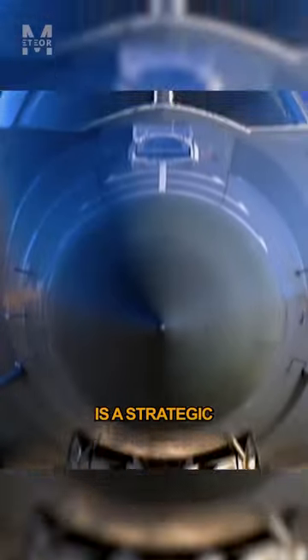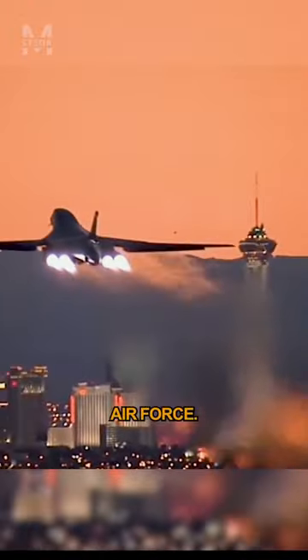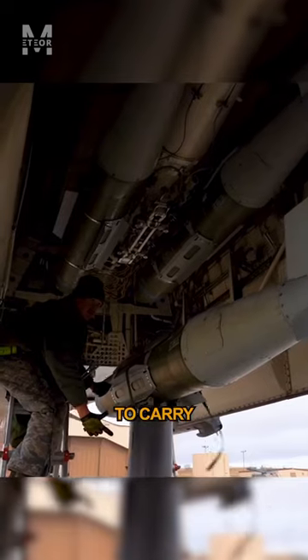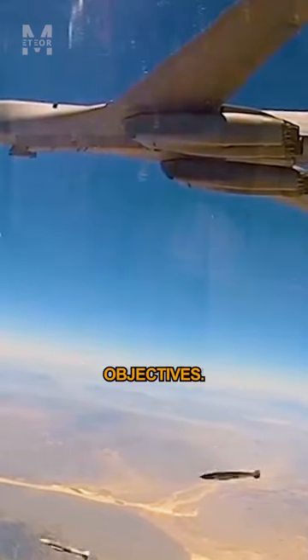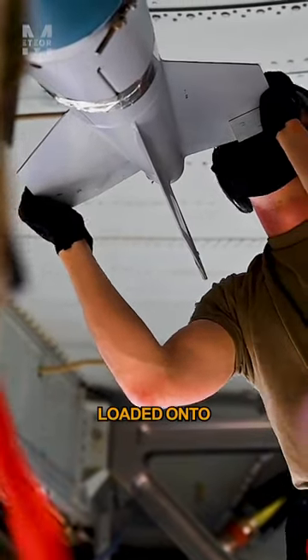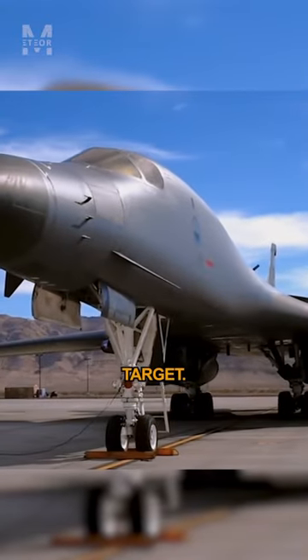The B-1 Lancer is a strategic bomber aircraft used by the United States Air Force. It has the capability to carry a wide range of weapons to fulfill its mission objectives. The specific weapons loaded onto a B-1 Lancer can vary depending on the mission requirements and the desired target.